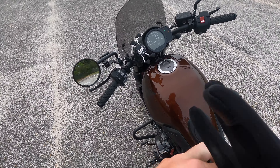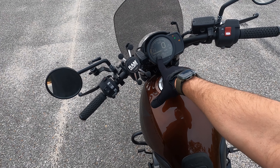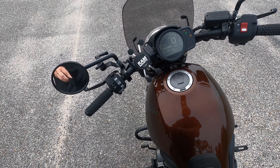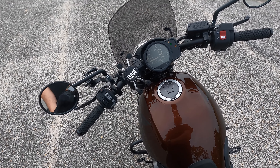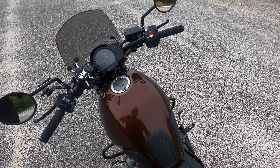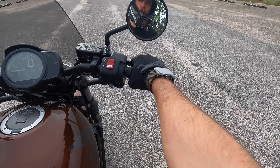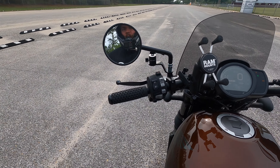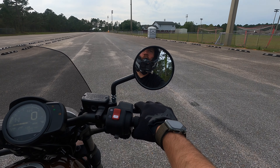The guy before him had put aftermarket hand grips, aftermarket — looks like a Mustang seat — and then I believe this RAM mount came with it. The guy had already added a place where you can charge your devices. I thought that was pretty cool that they already did that. One of the things that I do like about this bike is that it freaking has cruise control. How awesome is that?